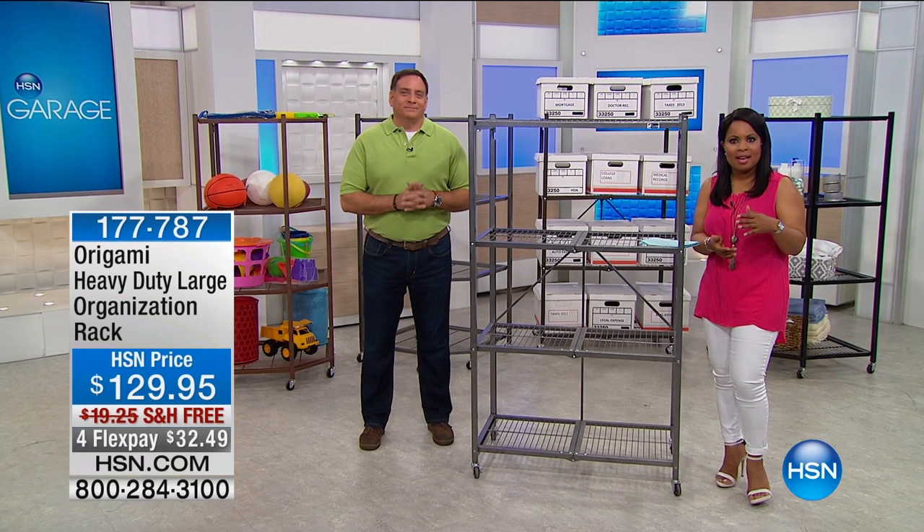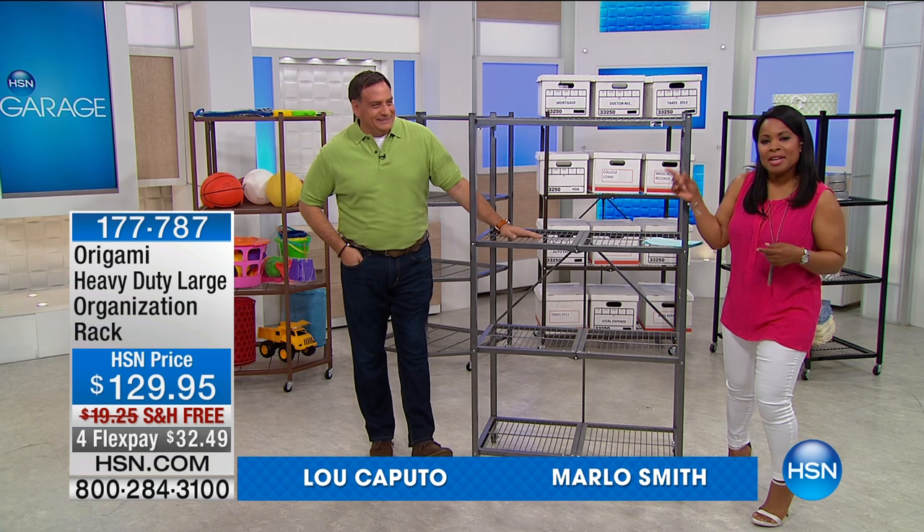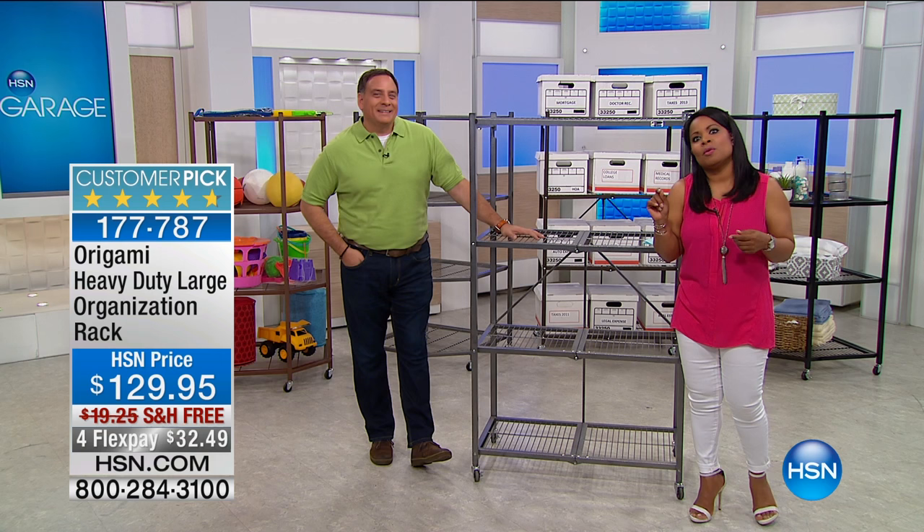When it comes to organizing your home, there's one brand that comes to mind at HSN, and it's Origami. I'm Marlo, and this is Lou Caputo. Lou happens to be one of our solution experts, and today he's here to help us better organize our homes.